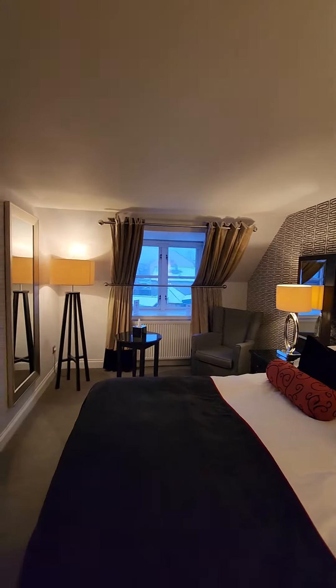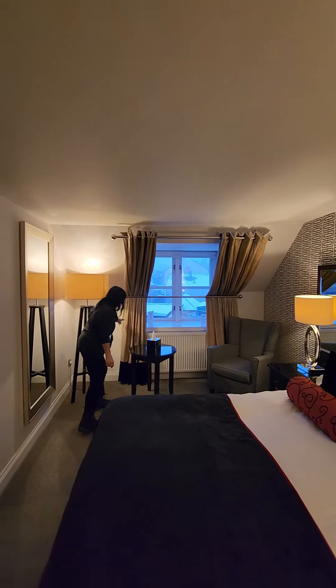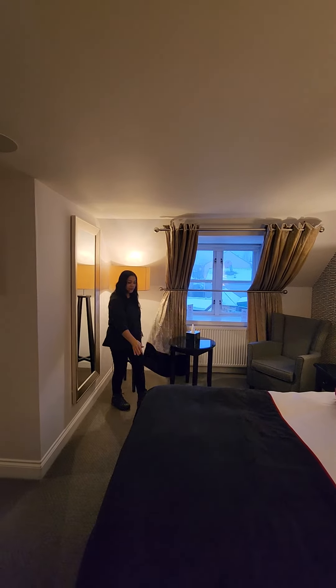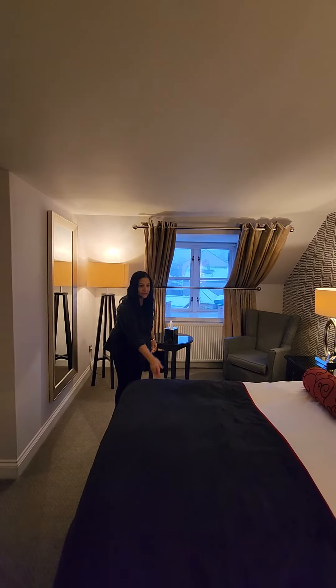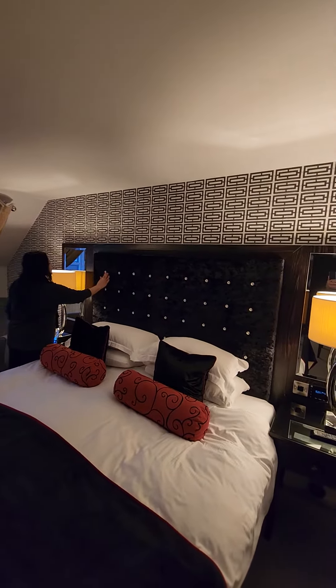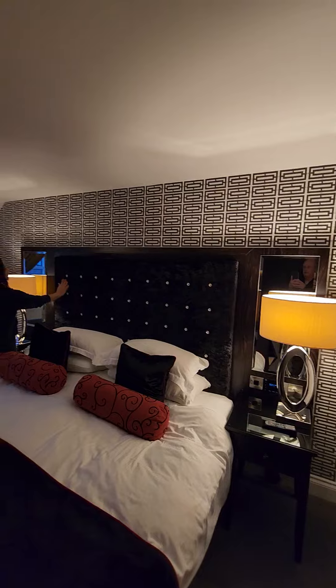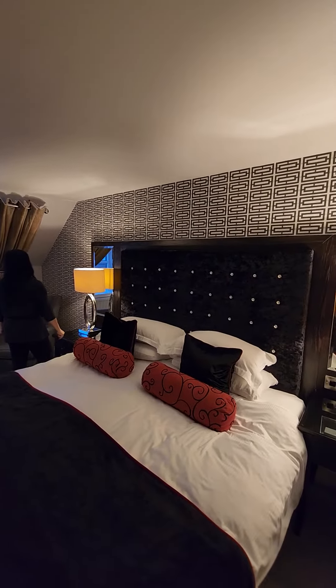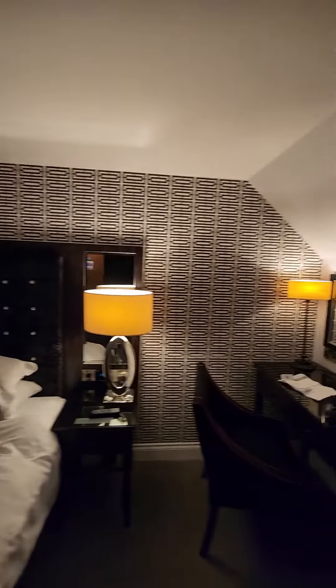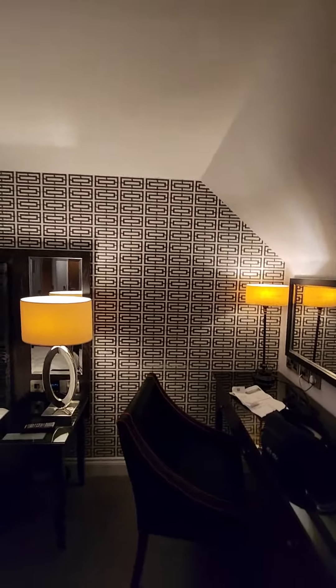Did you get the velvet curtains? They are very velvety curtains — they're velvet. And this is velvet too, and the chair is velvet. And a velvet headboard with Swarovski crystals. No, those are real diamonds — Scottish diamonds. And this wallpaper is pretty cool too. It's raised up. It's making me cross-eyed, like if I put the phone on it and jiggle the phone around.